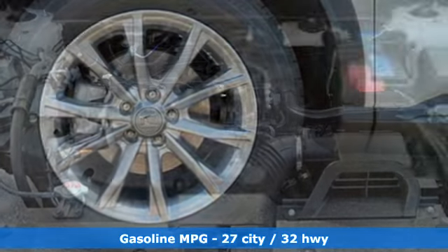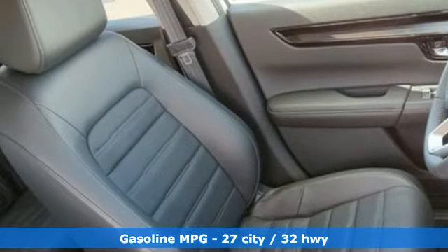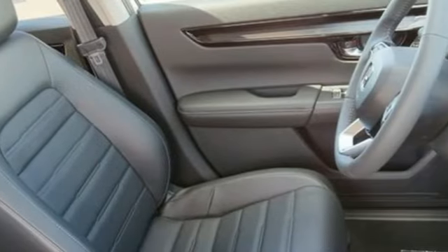And get ready for an impressive combination of features: intercooled turbo inline four-cylinder engine, front heated leather bucket seats, streaming audio, steering assist cruise control, and dual zone climate control.